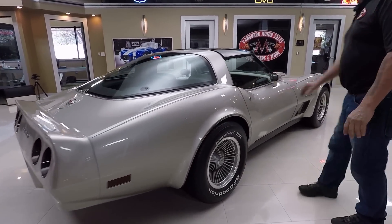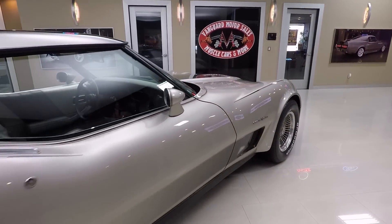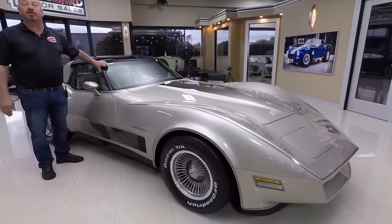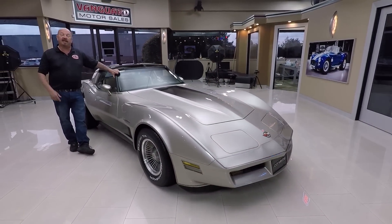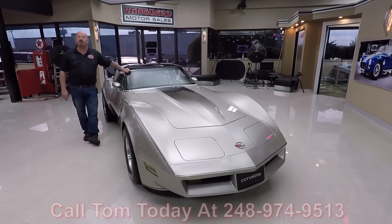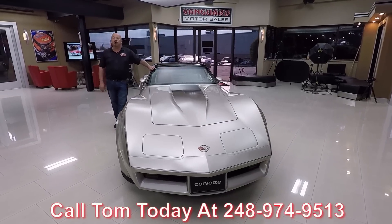Look at this — just a great looking setup. See how nice and smooth that door opened up. At Vanguard Motor Sales we're not consignment dealers, which means we own this Vette. We spent the time to look at it and make sure it's good quality before we laid out our money. When we brought it back to the shop we inspected it, so we can answer any question you have about the car. Give us a call at 248-974-9513 and Tom will tell you all you need to know.